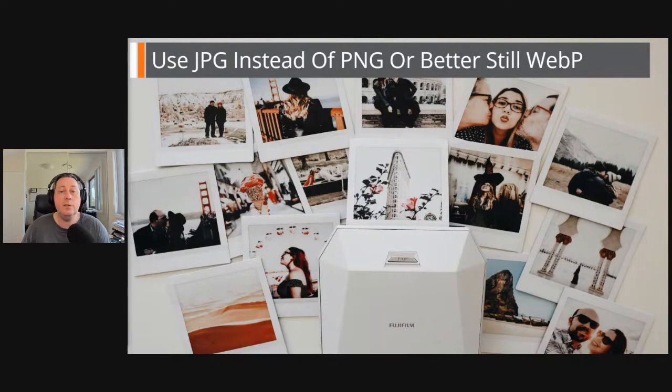Another tip is to use JPEGs instead of PNGs, or better still, WebP. The PNG format is what's called a lossless format, meaning there's not a lot of compression — each pixel in the image is represented by a file byte, more or less. That means PNG files can be quite large in size. Sometimes people use PNGs if you've got a lot of graphics in a particular image with a lot of detail, because it's very crisp. But that does result in a really large file.